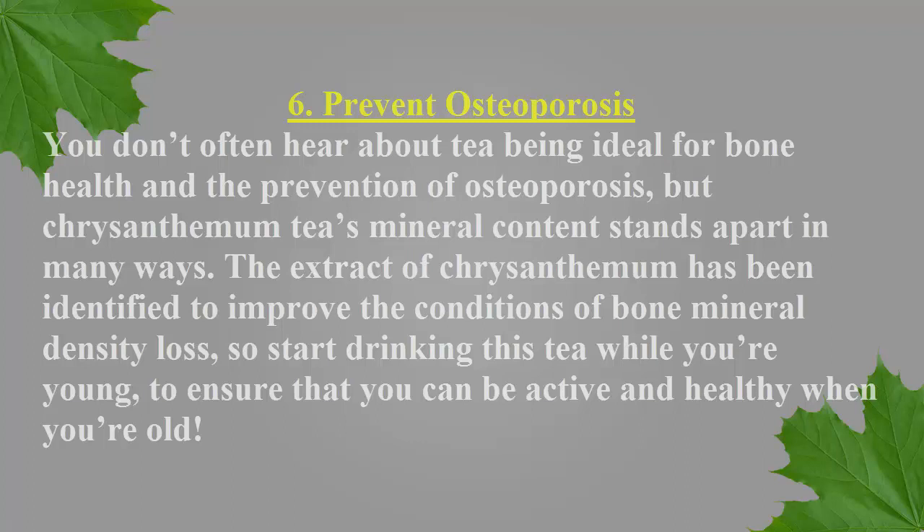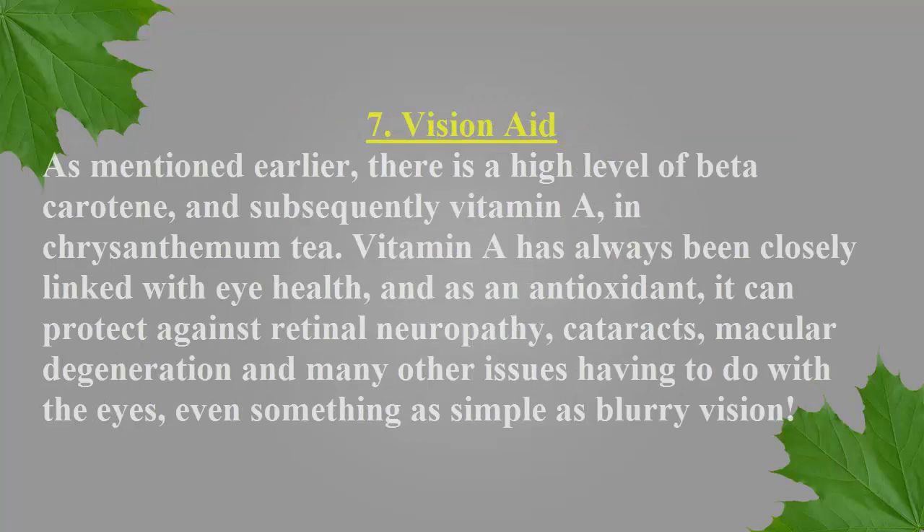Number seven: vision aid. As mentioned earlier, there is a high level of beta-carotene and subsequently vitamin A in chrysanthemum tea. Vitamin A has always been closely linked with eye health, and as an antioxidant it can protect against retinal neuropathy, cataracts, macular degeneration, and many other issues having to do with the eyes — even something as simple as blurry vision.